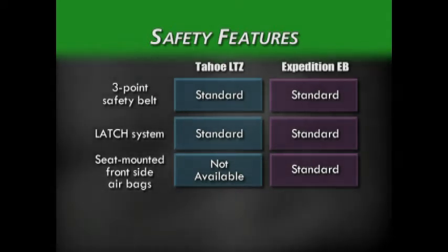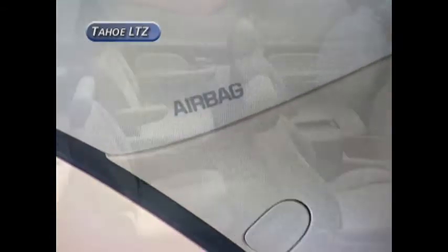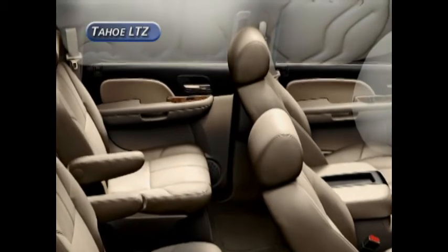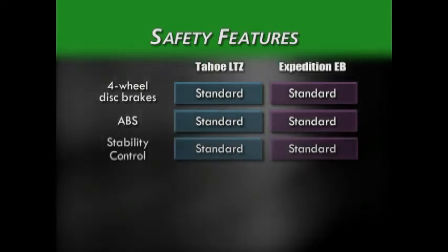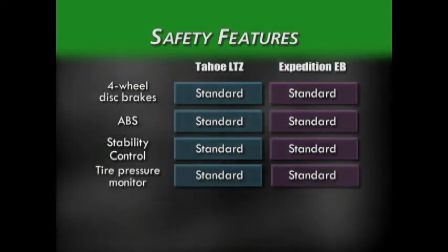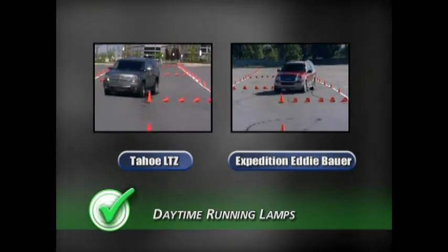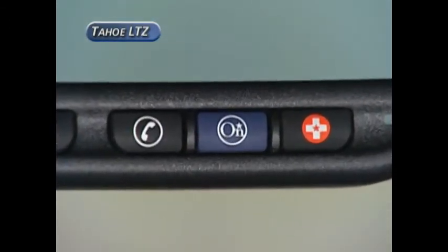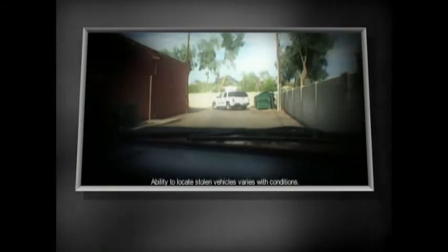The Expedition appears to have one extra feature over Tahoe — seat-mounted front side airbags. However, Tahoe's head curtain side airbags are designed to extend downward to reduce the risk of injury in side impact collisions, similar to Ford's roof-mounted and seat-mounted airbags. To help drivers avoid collisions, both vehicles have four-wheel disc brakes with ABS, stability control systems, and tire pressure monitors. Daytime running lamps, standard on all Chevrolet models, are only an option on the Expedition. Furthermore, Ford can't match the safety and peace of mind of GM's standard OnStar, with its advanced automatic crash notification, stolen vehicle location assistance, remote door unlocking, and many more services.